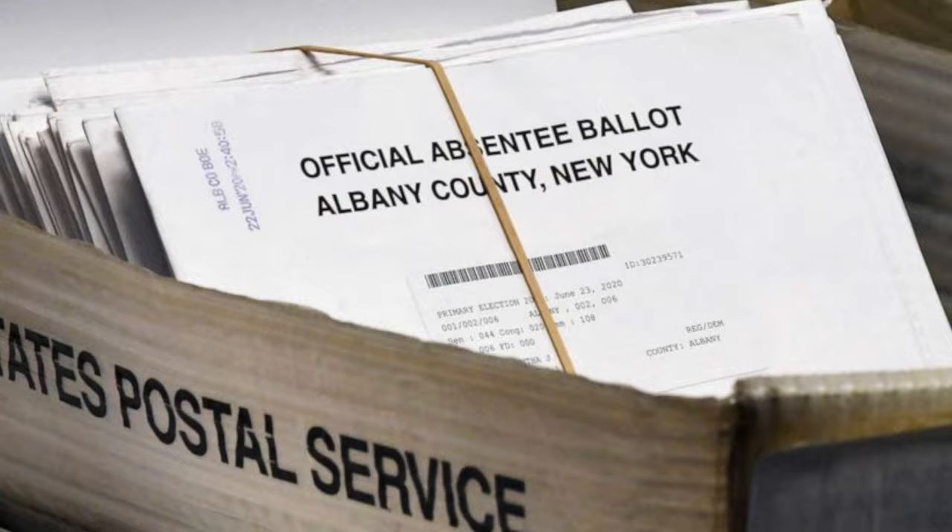But you may be wondering, why can't I just vote on my phone? Wouldn't it be nice if you could just vote from anywhere? I wonder, would this increase voter turnout in America?